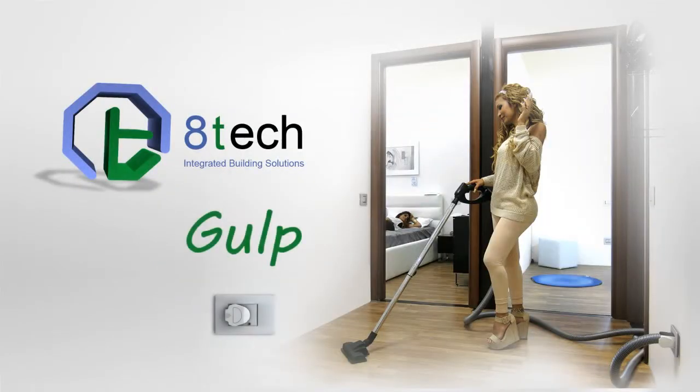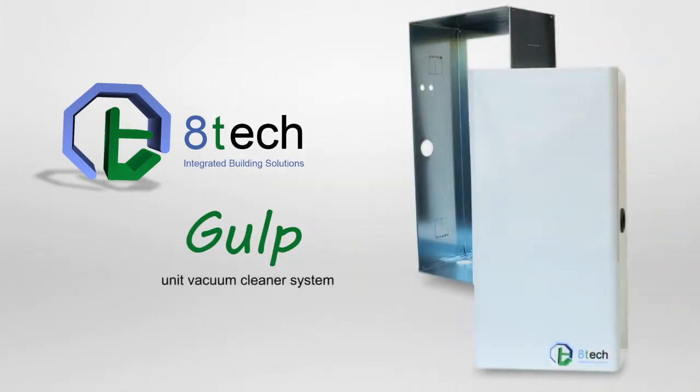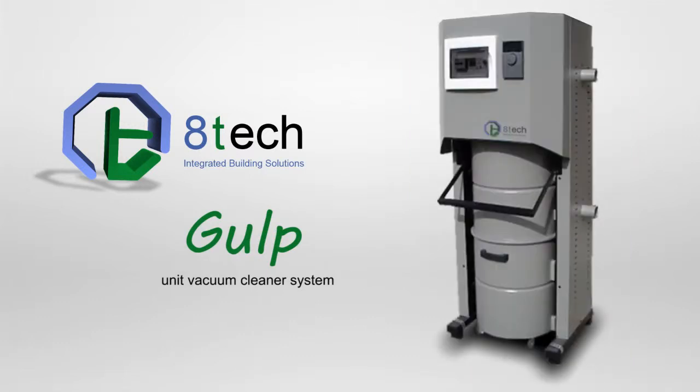ATEC presents Gulp, the world's smallest vacuum cleaner. Gulp is the ideal solution for the comfort, health, and hygiene of environments both residential, hotel, and tertiary.